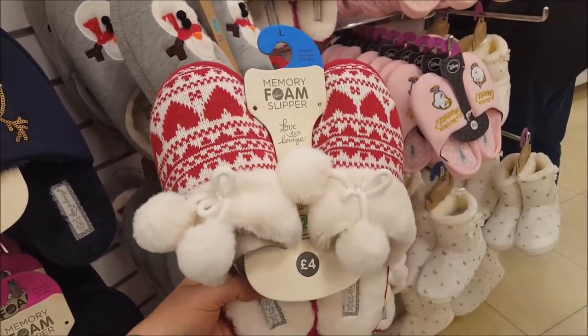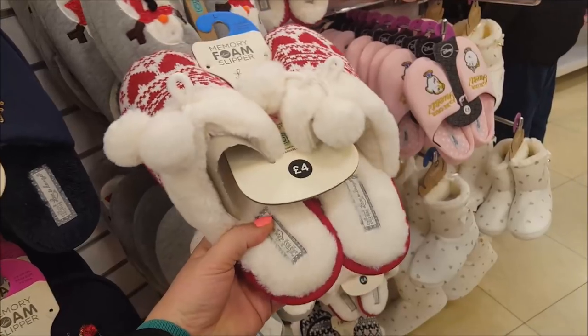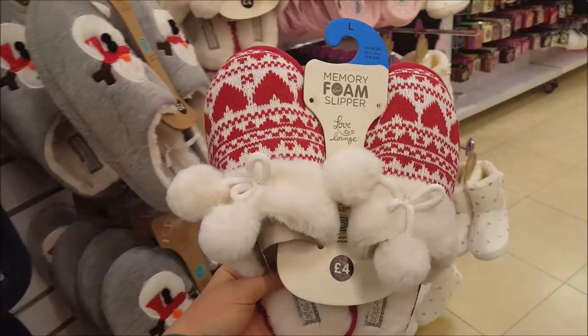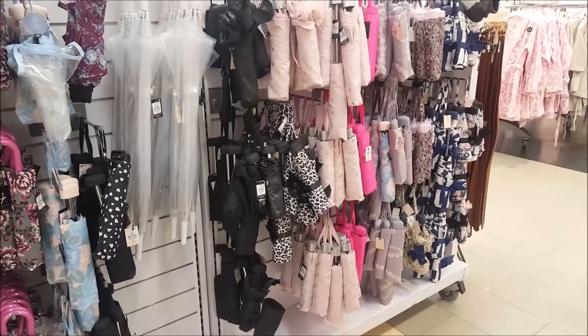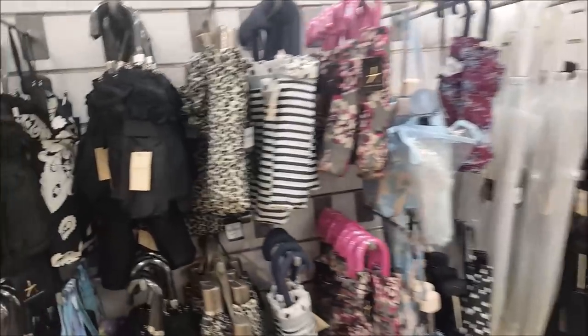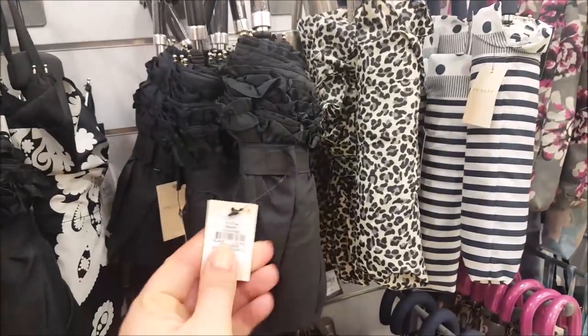Ebby has found these nice little memory foam slippers - they are really squidgy on the bottom and they're just four pounds, so I think we're going to get those for her Christmas Eve. There are a few different brollies here - a nice black one with frills on the end.